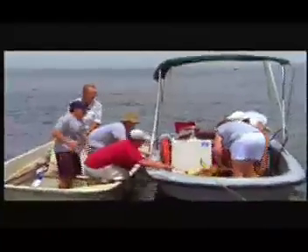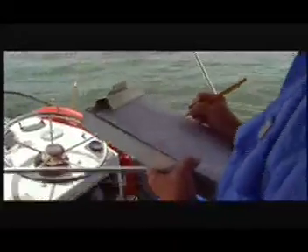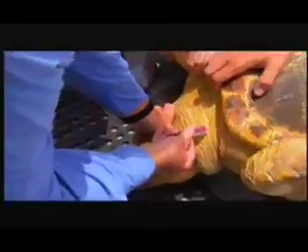The loggerhead is quickly transferred to a larger boat. Then it's tagged, measured, and weighed. Before it's released, blood and skin samples are also taken.